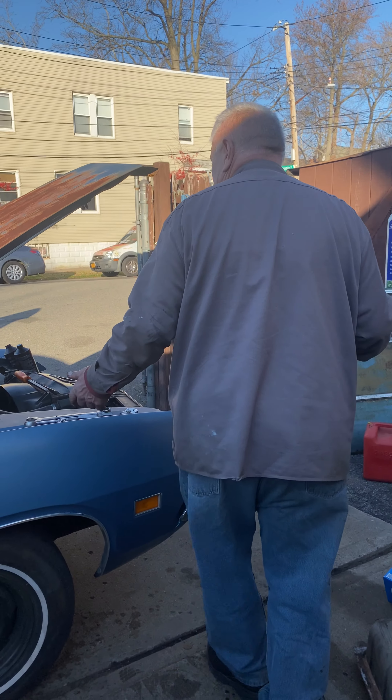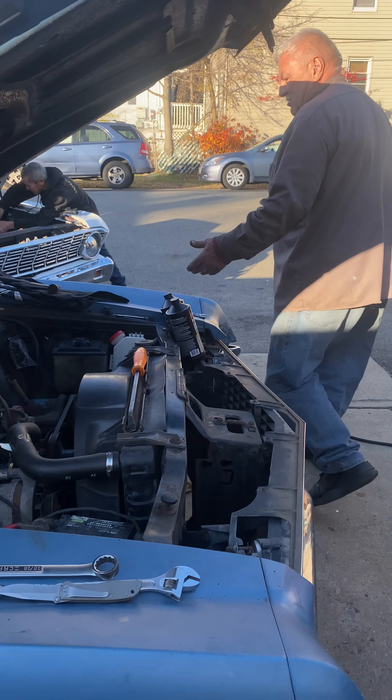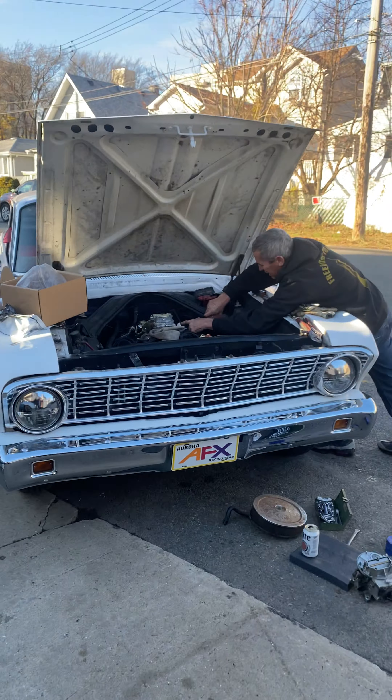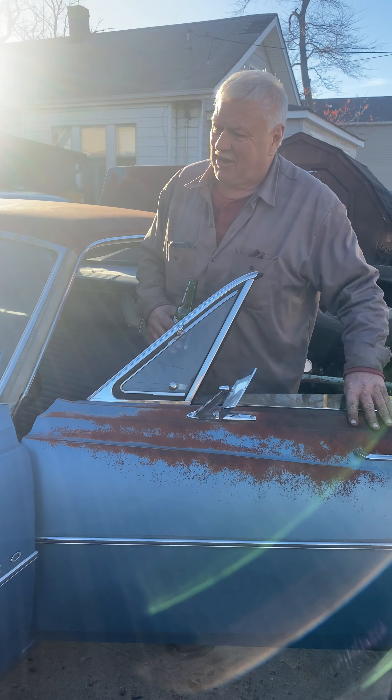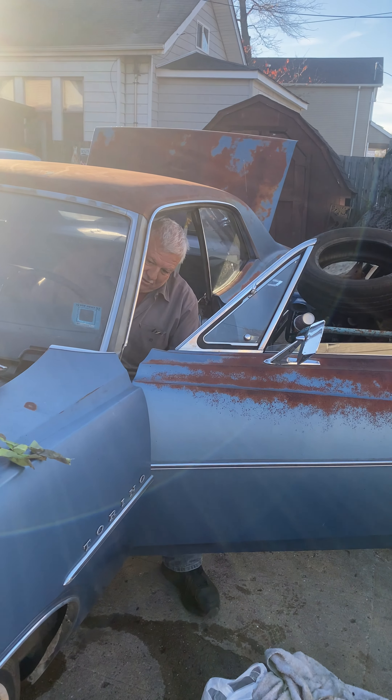What will it take to get running? It takes a day. We started on it yesterday. Here it is. Let me just show you how good this thing runs. We played around with it. I know it's a four-door piece of shit, but it's got a cool look to it.